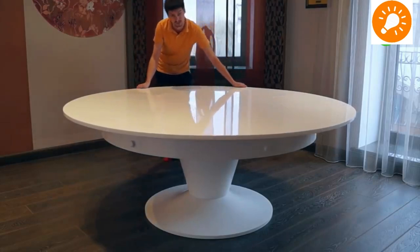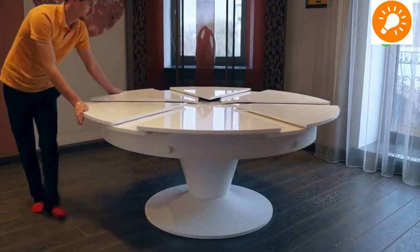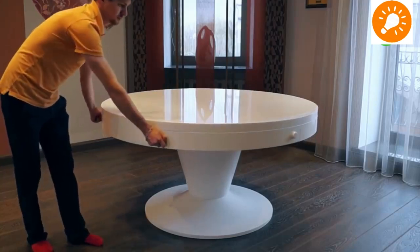Similarly, this other design is an expandable table. You can turn it 360 degrees and it keeps on increasing in size. If you want to turn it in the opposite direction, it contracts or returns to a smaller size.